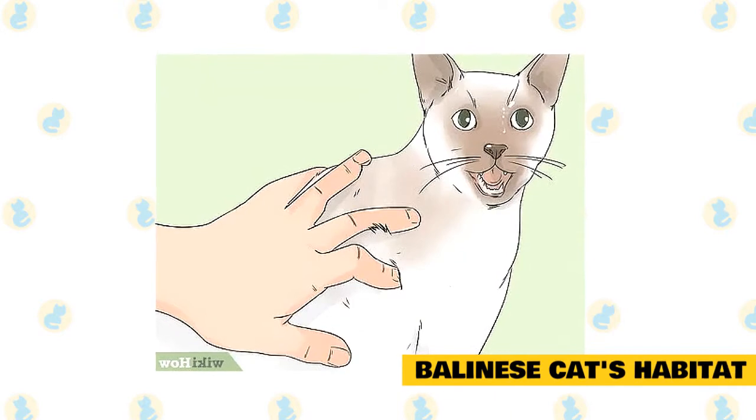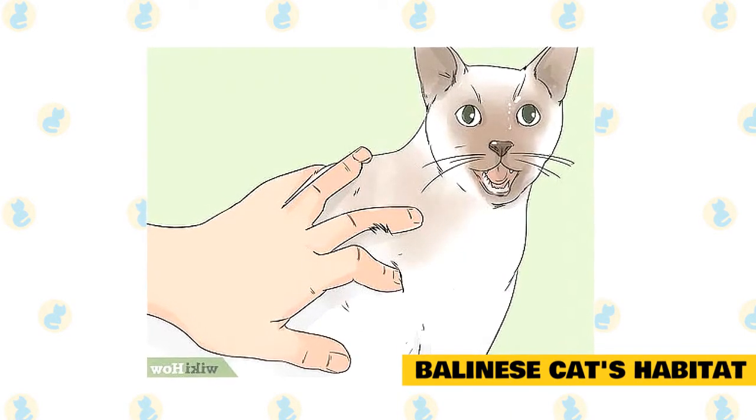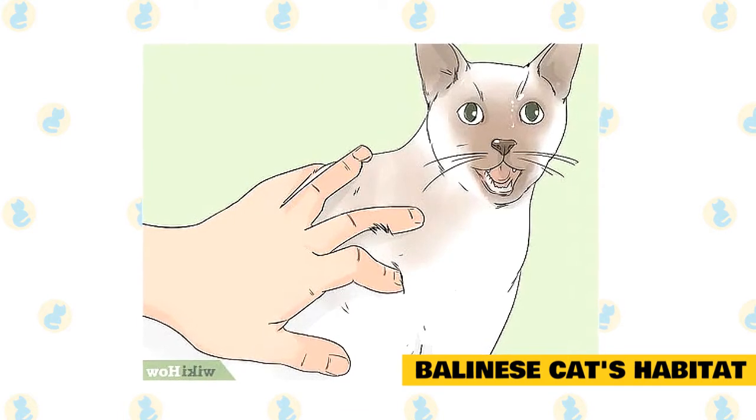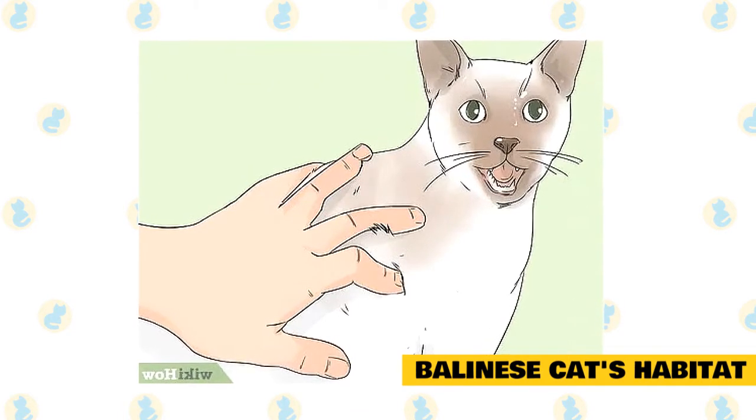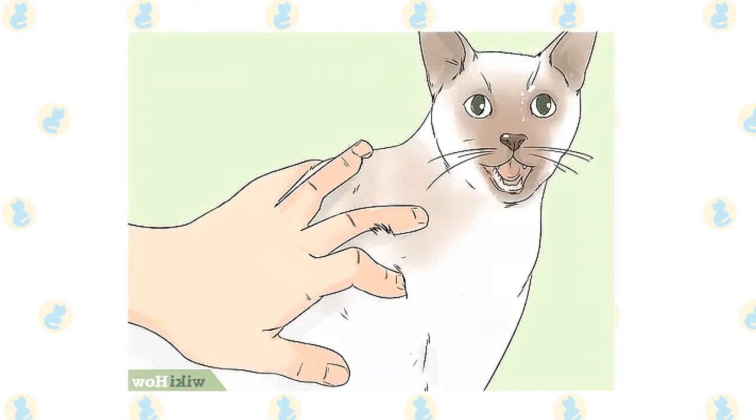6. Balinese cats' habitat. The Balinese cat can be found in many households as they are ideal pets. They are very possessive about their owners and may not like you getting closer to other pet animals. They are talkative and can keep meowing for many hours together.